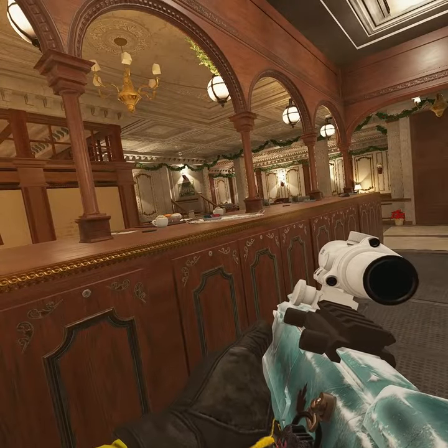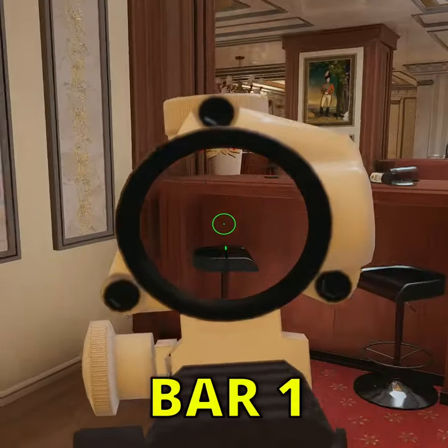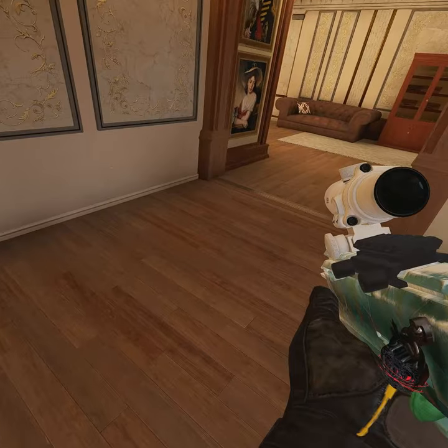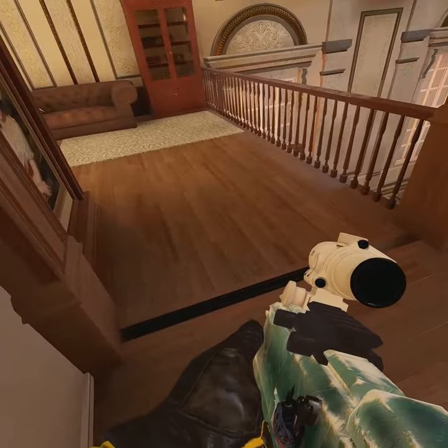The bar downstairs is called whiskey bar. But if the site is top door, there are more specific call-outs. This right here is bar 1 and that one is bar 2. This area close to near hatch is called shiko, because of pro league player shiko who plays here most of the time.